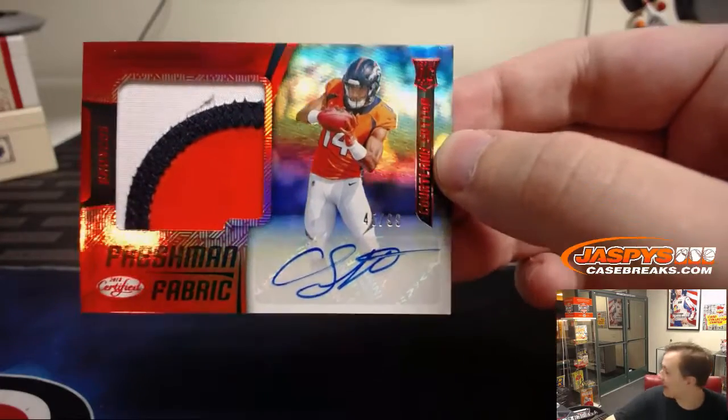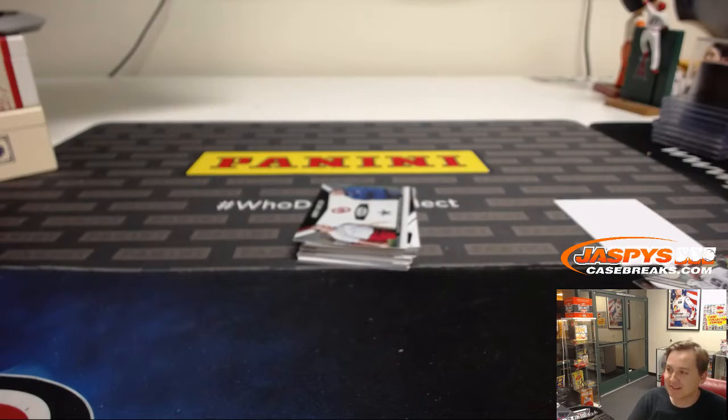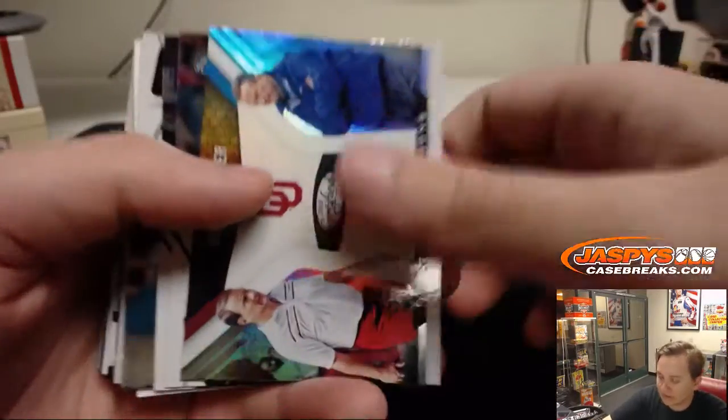Three color patch auto. Someone's not happy outside. Nice, Cortland Sutton.